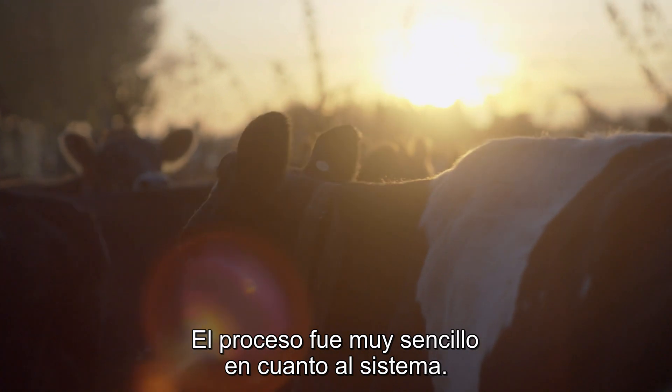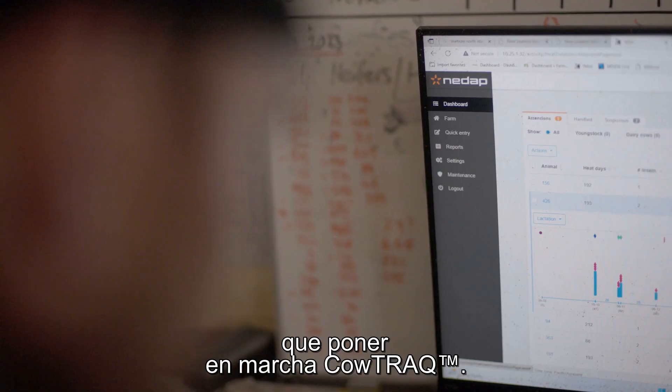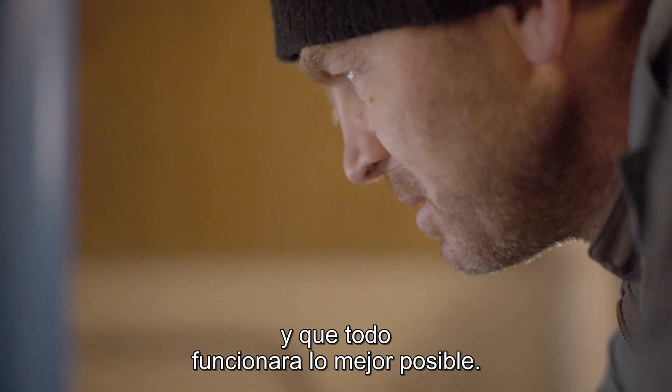The process was very straightforward from the systems point of view. Getting the Starlink to the cowshed was harder than actually the process of getting CowTrack working. The support that we received from Jan at NEEDAT was really good in terms of teaching us and making the thing work as well as it could.